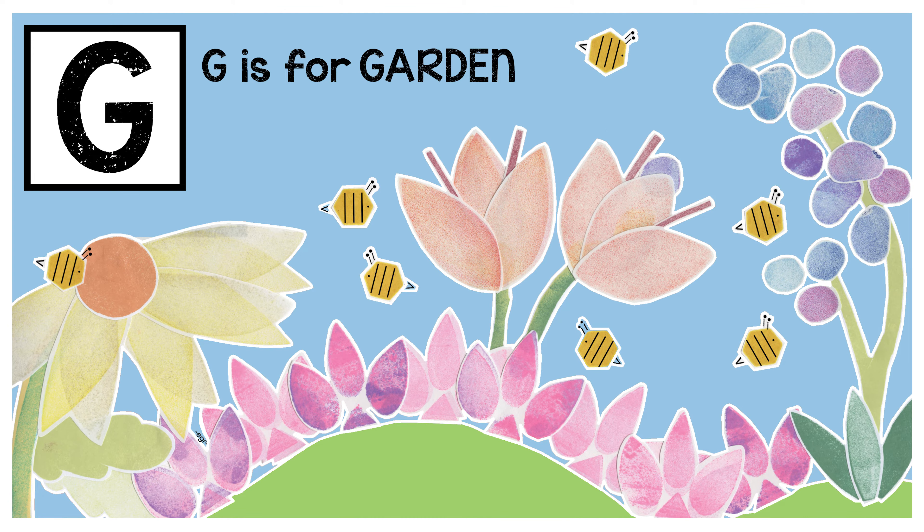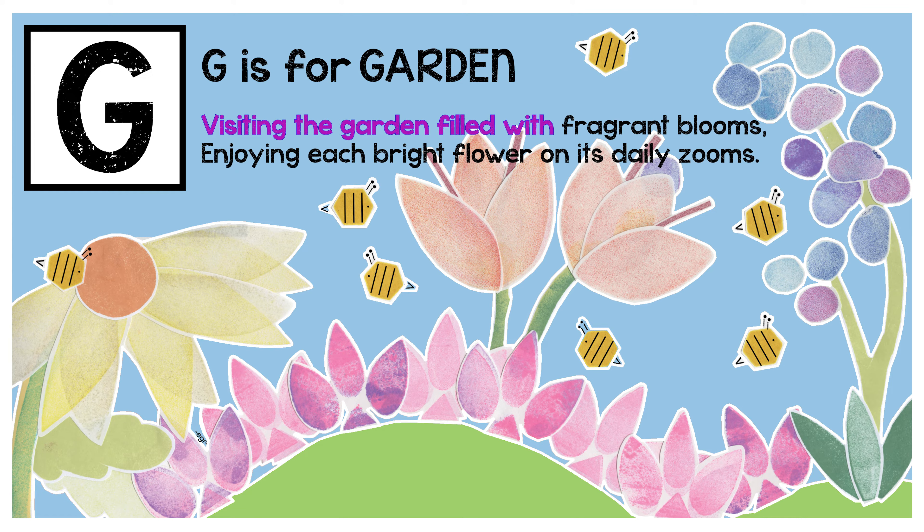G is for garden. Visiting the garden filled with fragrant blooms, and joining each bright flower on its daily zooms.